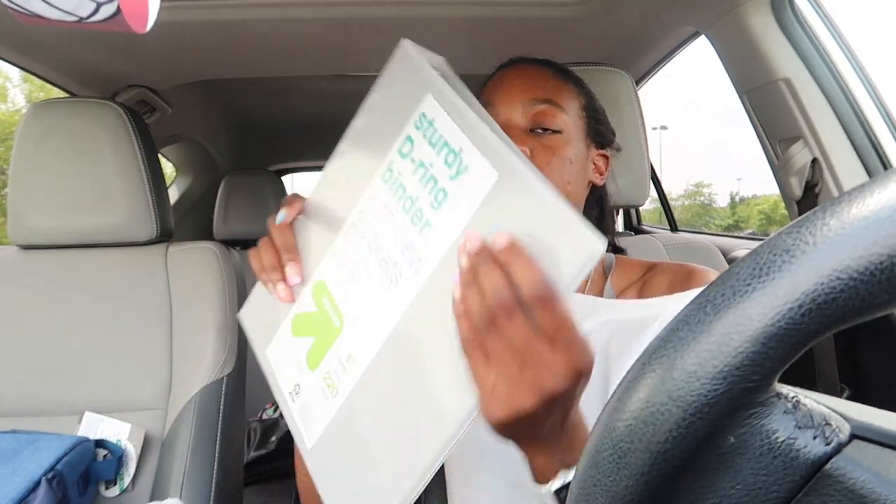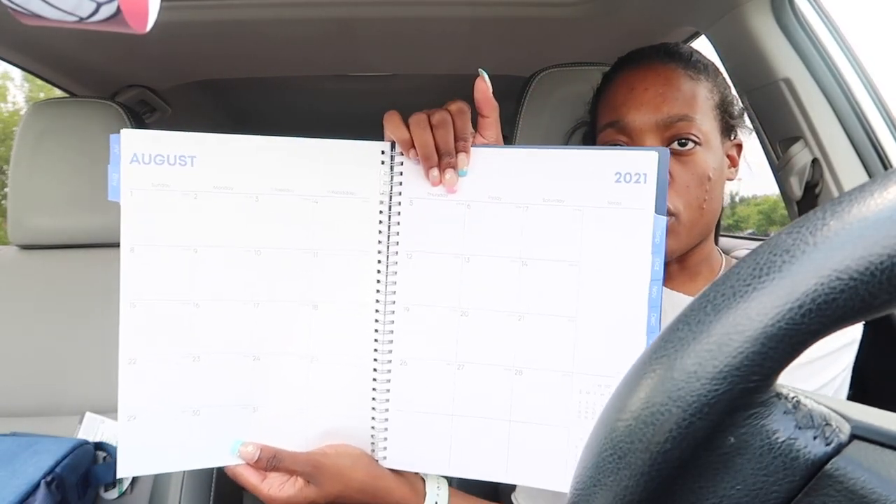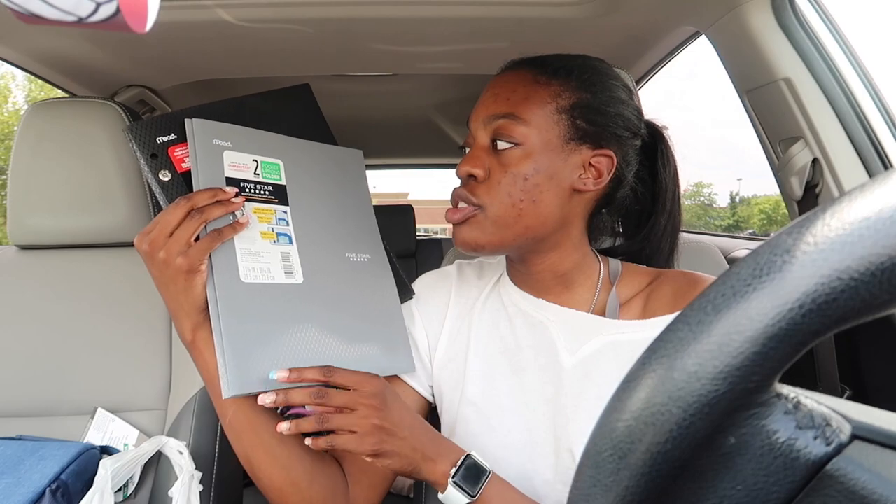Next I got a pack of number two pencils. I also got a one-inch binder in the same gray color to match. Next I got a planner — the Blue Sky planning calendar for 2021-2022 in a nice navy color. It's tabbed and has a beautiful design with a full month view, lined spaces, and lots of room to write. Next I got two folders — a Five Star gray two-pocket folder and a black folder — because I get a lot of handouts and need somewhere to keep them.